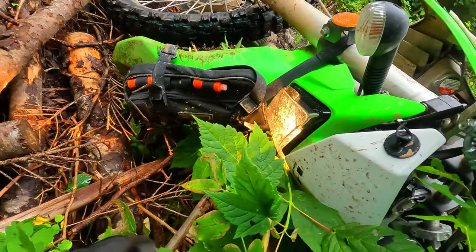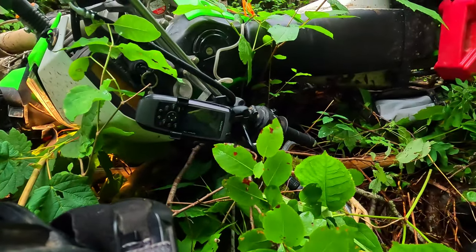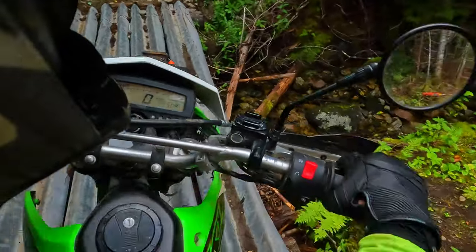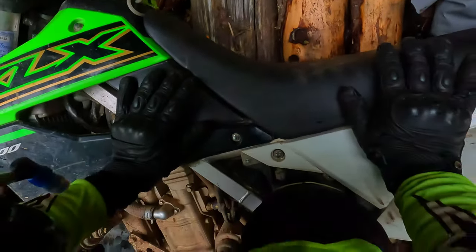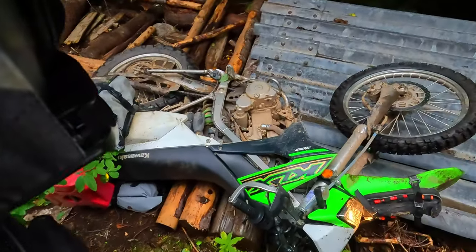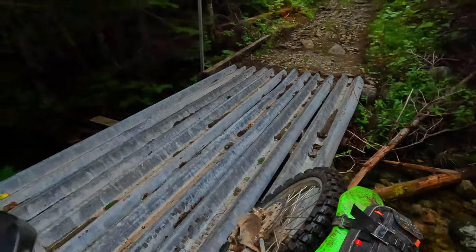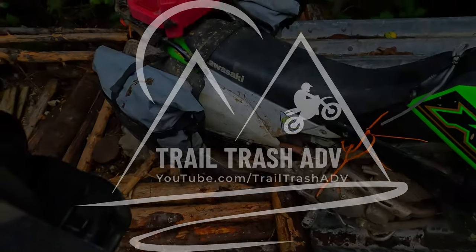That is not how I wanted that to go. But I didn't set off the airbag. I thought I was going for a swim there, folks — I'll be honest. Super cool stuff. That was a bad spot to drop this bike. Bike has not been destroyed yet — that is a plus.